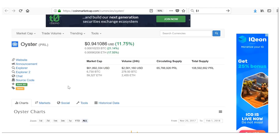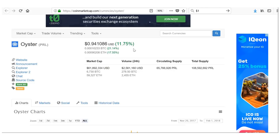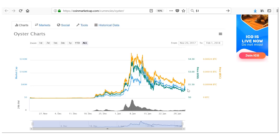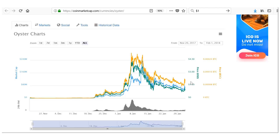Without further ado, my first pick is Oyster, denoted by PRL. It's doing really well today — up 12% versus USD and 21% versus Bitcoin. From a technical point of view it looks great: we had a massive jump at the start of January, and now at the end of the month it looks like we've bottomed out and hit the lows, with huge upside potential.